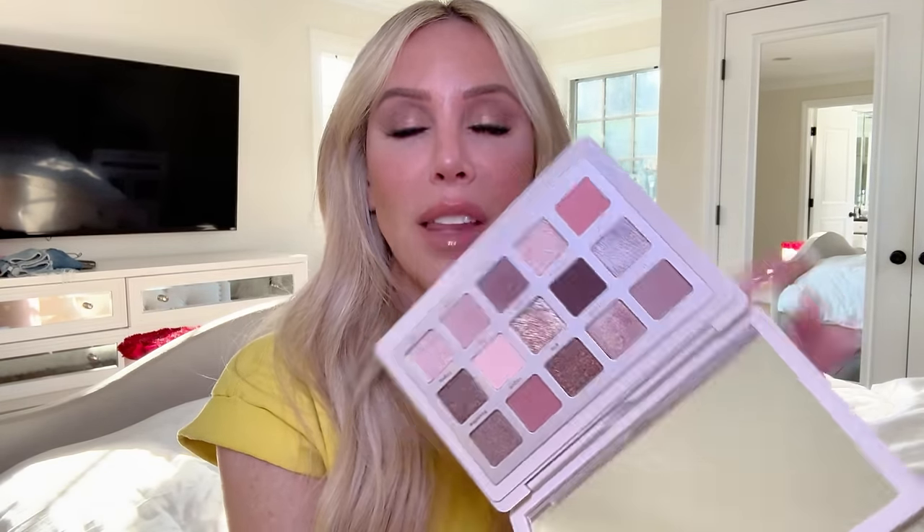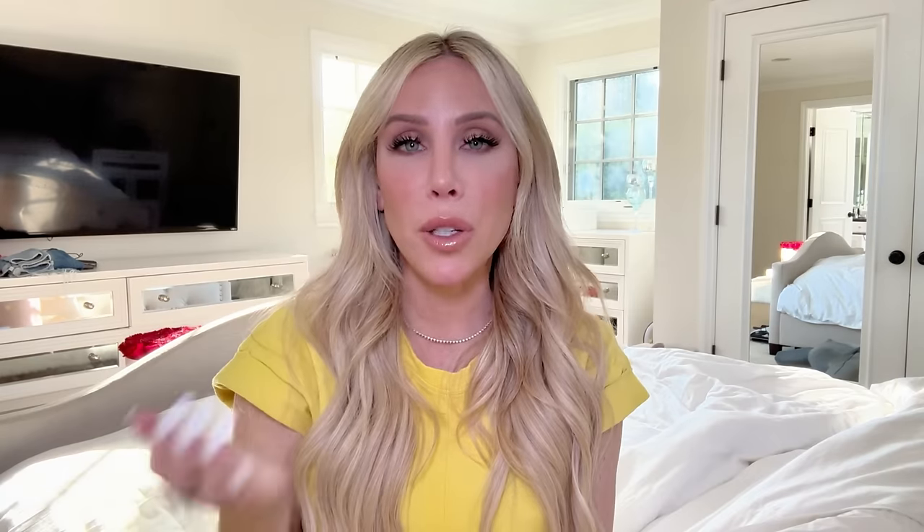The last makeup product I want to share is the Natasha Denona I Need a Nude Palette. If you do not have this and you like nude eyeshadow palettes — you guys, this is the best. It's what I have on right now, and it's literally the only eyeshadow palette I've been using all month. It's gorgeous — perfect matte shades, lightly shimmer shades but not overly shimmery or glittery, just beautiful colors. If you love great nudes you can use every day, for date night, whatever — this is your go-to.